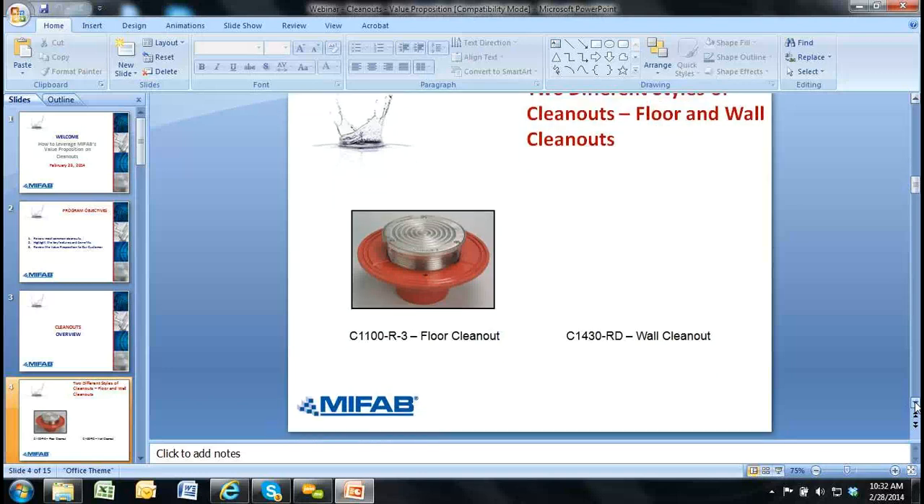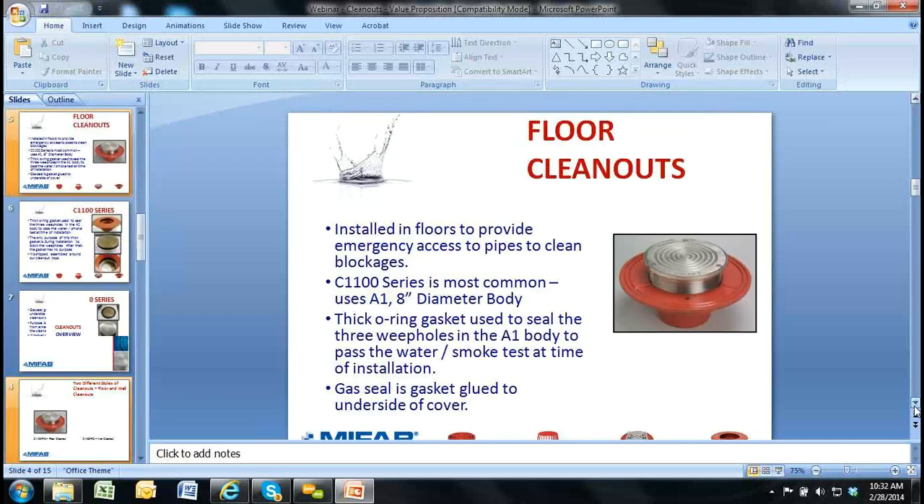Most of our time today is going to be on the floor clean outs. The C1100 and the C1000 — the only difference between them is the C1000 is the stainless steel top, heavy duty load rated top only. The C1100 is with either the nickel bronze light or medium duty load rated top, or you can choose the option dash three for stainless steel — you'll see that on the bottom of page 156. The C1100R gives you the choice of nickel bronze, stainless steel dash three, or ductile iron tops. The C156 series is available only in stainless steel, same price as nickel bronze — which is one of our big features.